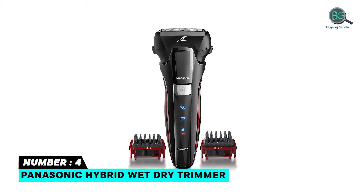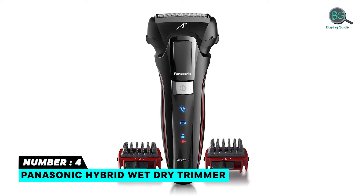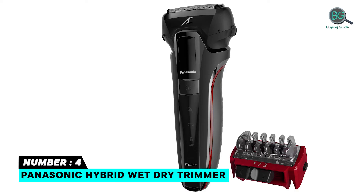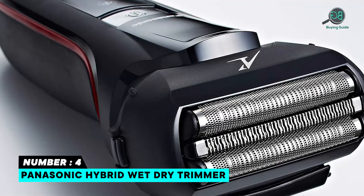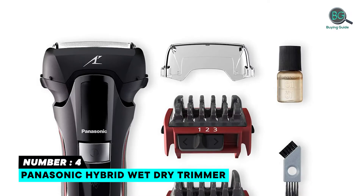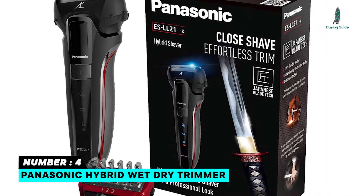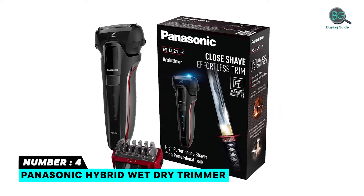Number four: Panasonic hybrid wet/dry trimmer. Legendary craftsmanship with a 13,000 CPM linear motor drive. Built-in shave sensors recognize the natural differences in beard density. A bright LED indicator on the handle shows power level and charging progress. Features an effortless three-blade cutting outer foil system, two comb attachments, quick easy maintenance, designed to fit comfortably in either hand, with a rechargeable razor trimmer and AC adapter/charger.